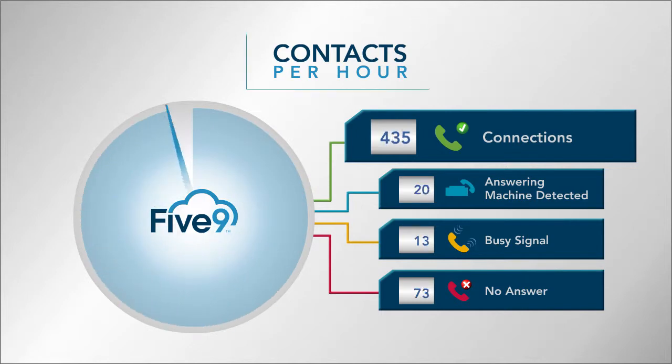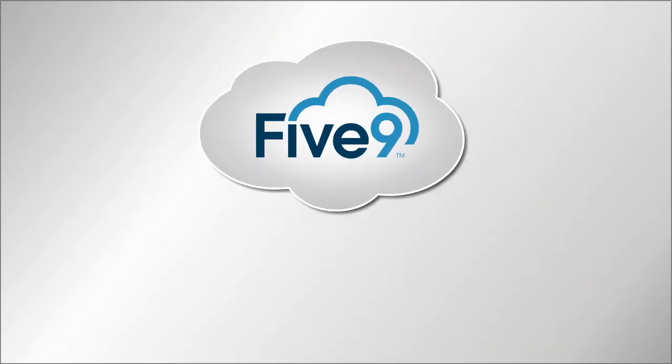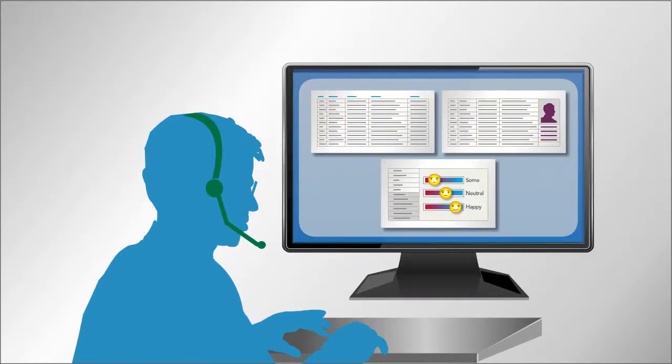With 5.9 automated dialing solutions, you make more contacts per hour. Pre-packaged and custom CRM integrations give agents direct access to customer records.